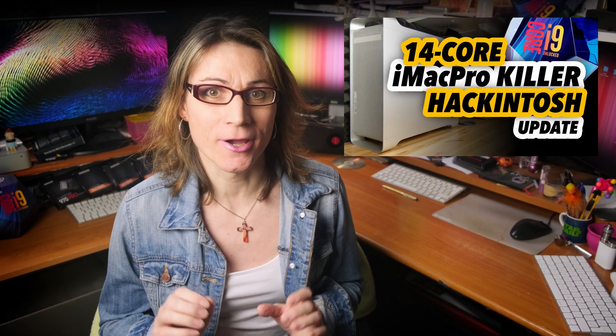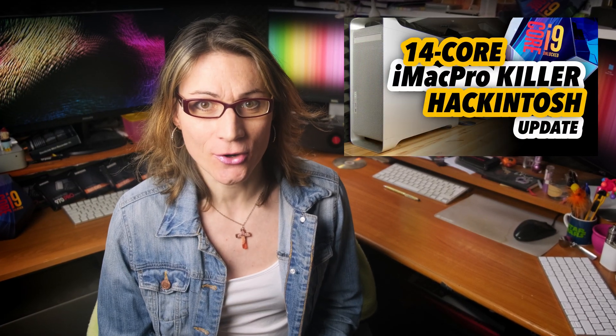A few weeks ago I introduced my video on the Ultimate Hackintosh build for 2019 — a real 14-core iMac Pro killer — and also posted an updated video about it. It was running macOS Mojave. So the question of the day is: is this Hackintosh build able to run the upcoming macOS 10.15 Catalina? Let's find out!